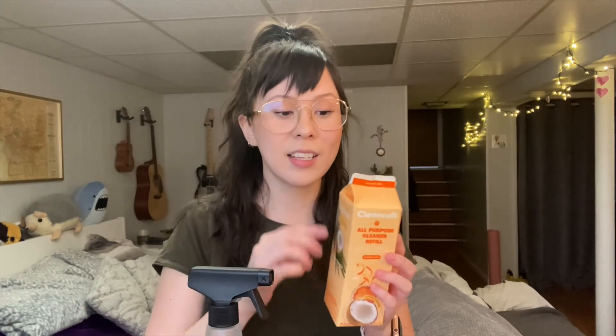Moving on to kitchen. Continuing on with Clean Cult — this is their all-purpose cleaner refill and their spray bottle. I do like this one a lot. I dilute it, maybe that's not recommended but that's what I do. I usually make my own cleaner with vinegar and lemon, but I wanted to try this one out. I already liked the Clean Cult brand, and I love that it comes in this cute little milk carton — fully recyclable and biodegradable.